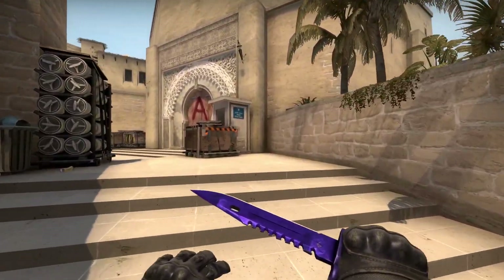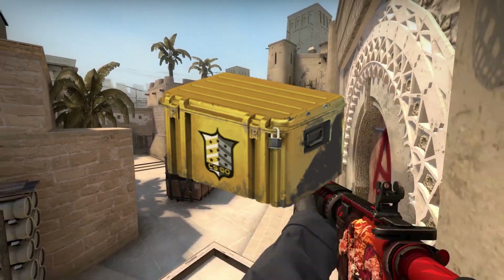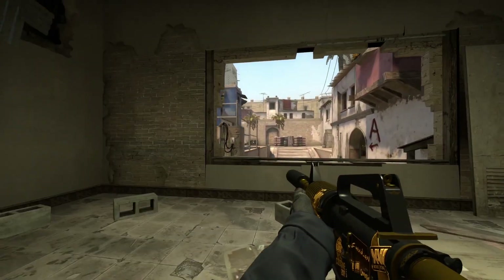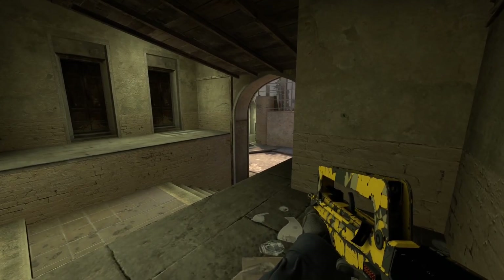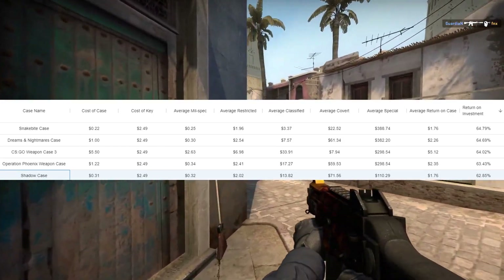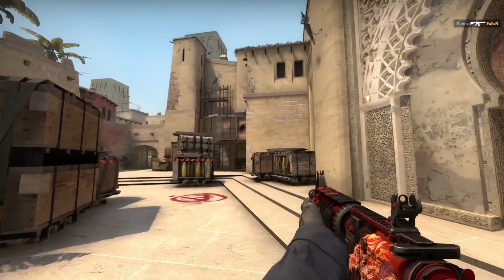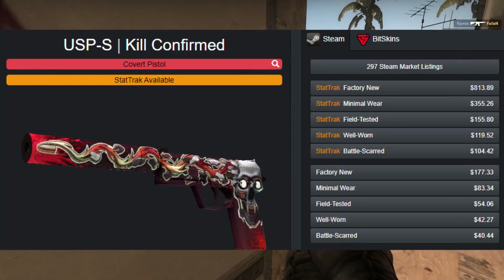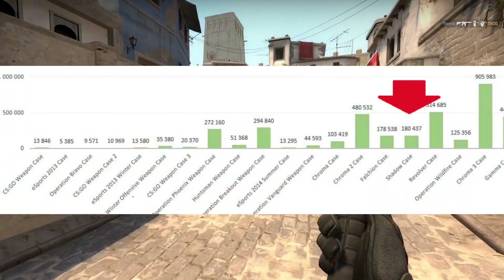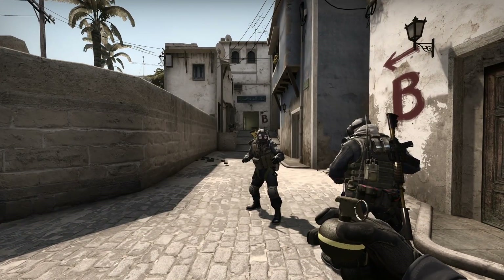Now for the best pickups to be making right now. First up, we've got the Shadow case. The Shadow case has really had a reputation of being terrible — you can see by the price of those knives that this is not the case you open expecting to get a knife, but that doesn't mean it's going to be a bad investment. It's got a really good ROI — fifth best case for return on investment, coming in at around 63%, which is very nice. A lot of people are opening this hoping to get that USP-S Kill Confirmed since it is very expensive. We've got around 30,000 listed on the market, but over 150,000 unboxed every month, so the Shadow case could easily double in price in a month or two once the hype actually starts to go to it.